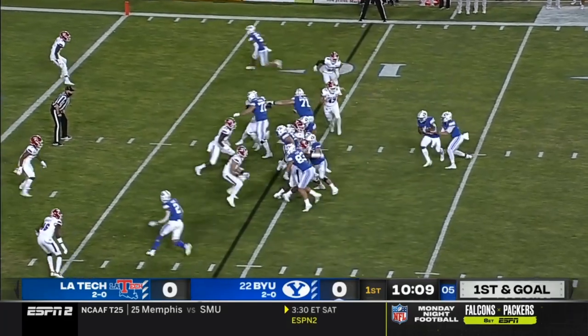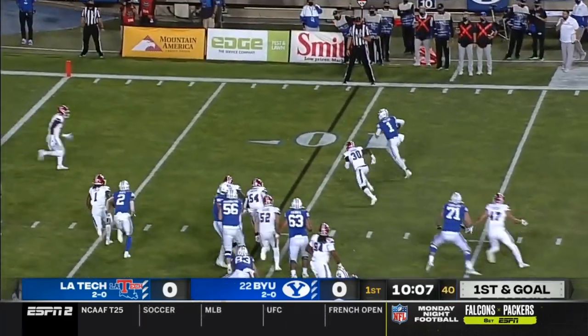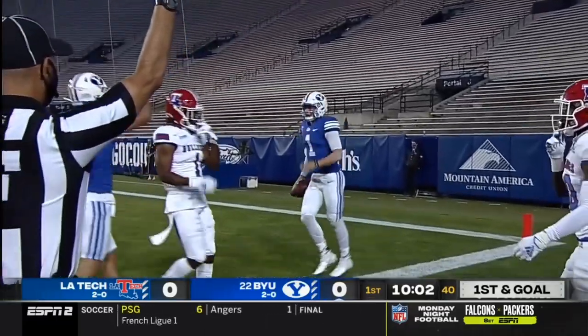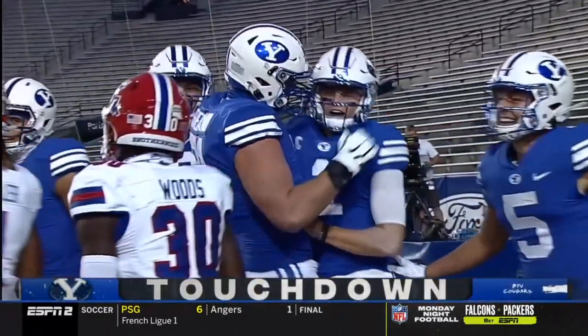The ball is spotted just inside the 10. Zach Wilson fakes it and keeps it himself — the speed — and he dives for the end zone. Touchdown! What a fake.